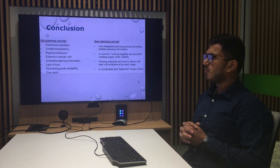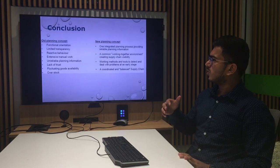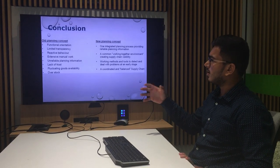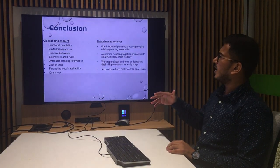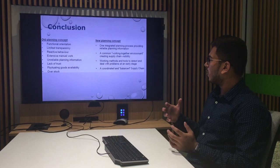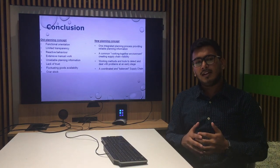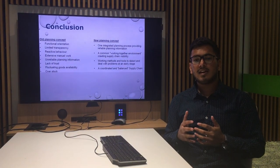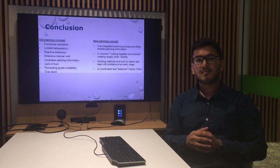So what was the difference between old planning and new planning? Old planning led to a lot of disturbances and manual work with a lack of trust between members, whereas new planning led to a coordinated and balanced supply chain. This is how IKEA is on the verge of becoming the largest furniture retailer in the world. Thank you.